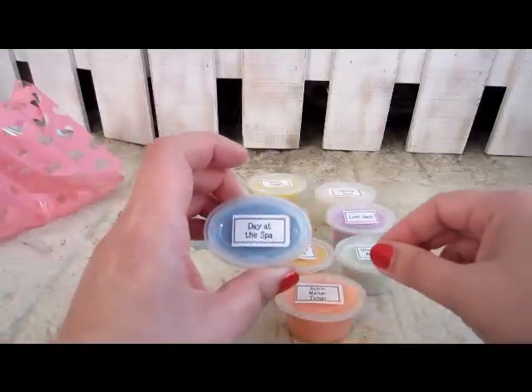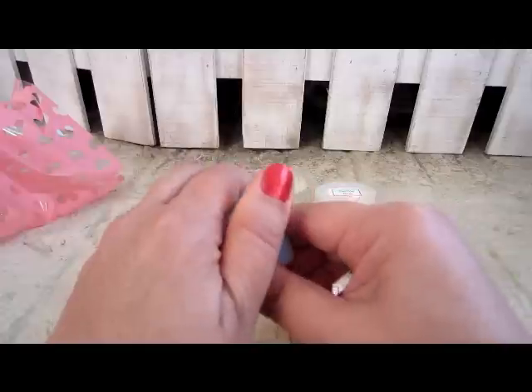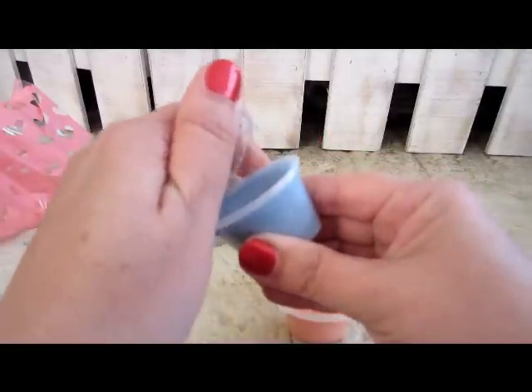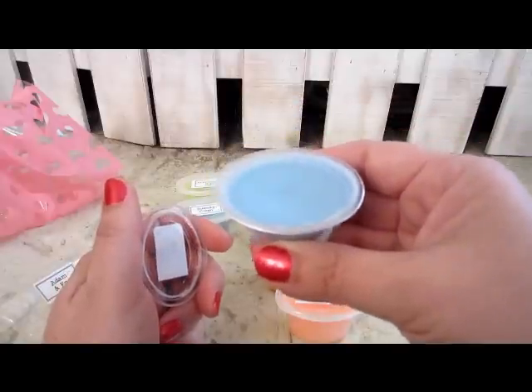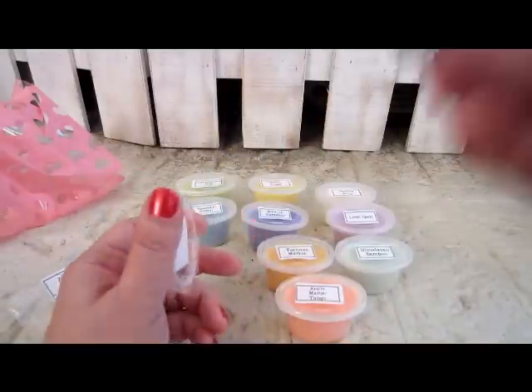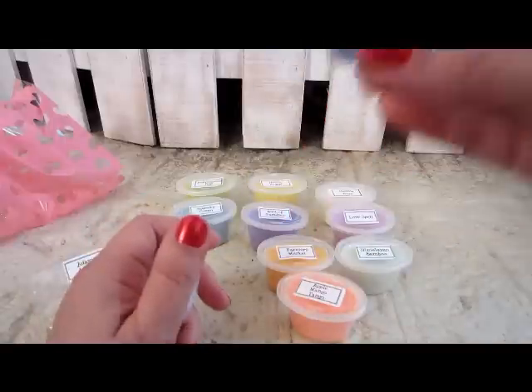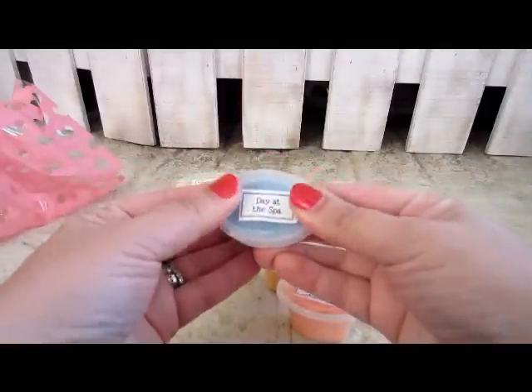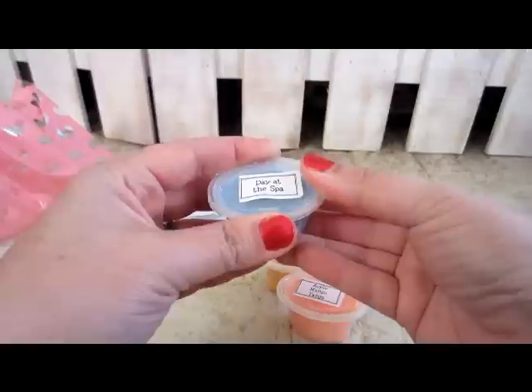This one is Day at the Spa, and when I do my Wax Wednesday I will give a little more in-depth description of what it smells like when I melt these. Day at the Spa has a lemon and lime scent to me, which is refreshing.